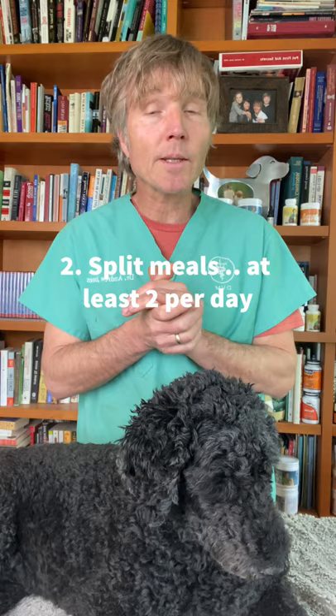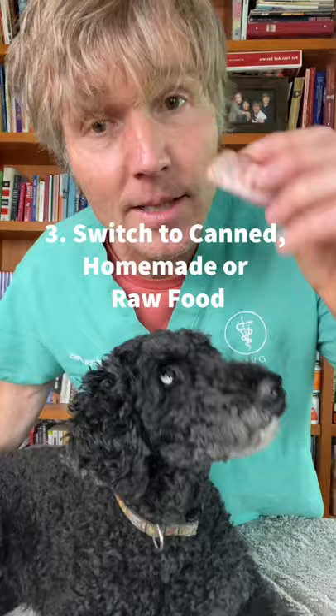Number three, make the food switch to something real like meat. Getting rid of that kibble gives a far less chance of GDV bloat ever occurring in your dog.